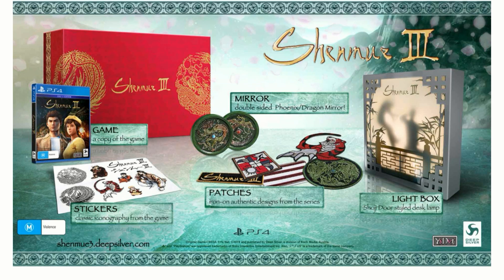We also get some patches — iron-on authentic designs from the series — and a double-sided Phoenix dragon mirror, plus stickers with classic iconology from the game, and of course a copy of the game and the collector's edition box. Honestly, this is looking pretty cool. This game isn't really my type of game, but the collector's edition is looking pretty enticing. My favorite part is the light box — it's extremely creative.